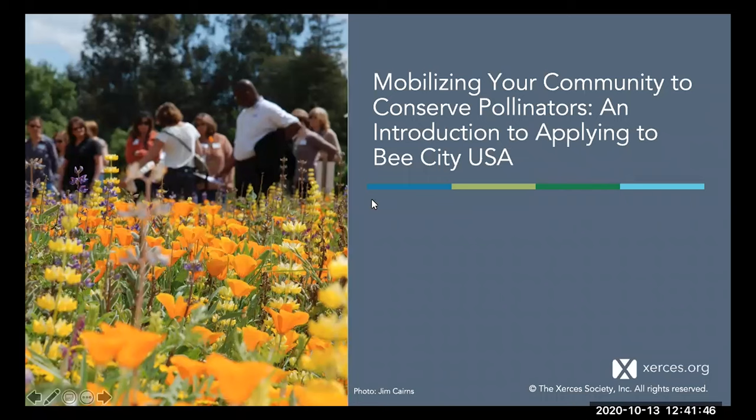We're going to get started. Thank you all for joining us today to learn more about applying to become an affiliate of Bee City USA. I'm going to begin by giving a quick overview of the Bee City program, the commitments affiliates make, and steps involved in applying. Then I'll hand it over to the committee chairs who have been kind enough to join us today to share their experience navigating the application process. We'll end with time for presenters to answer your questions. I'm Molly Martin, the Bee City USA coordinator at the Xerces Society.